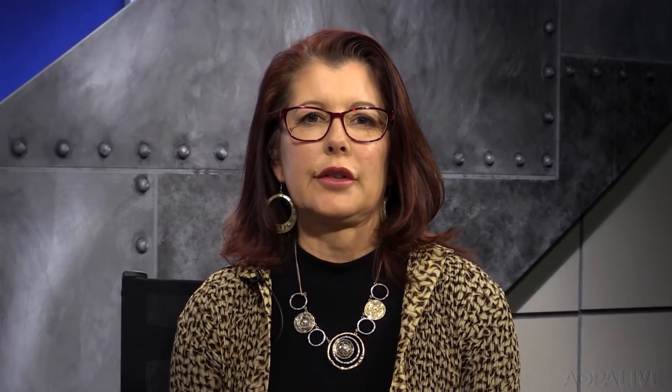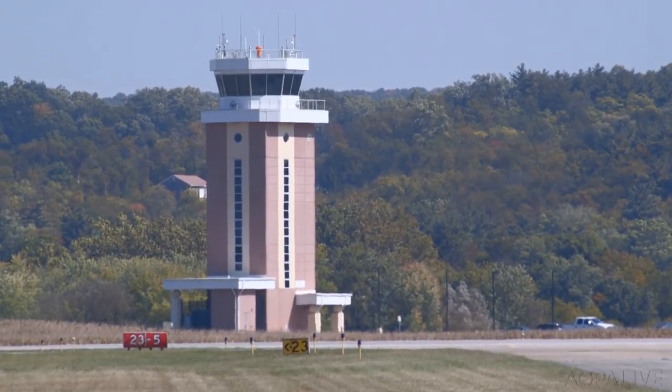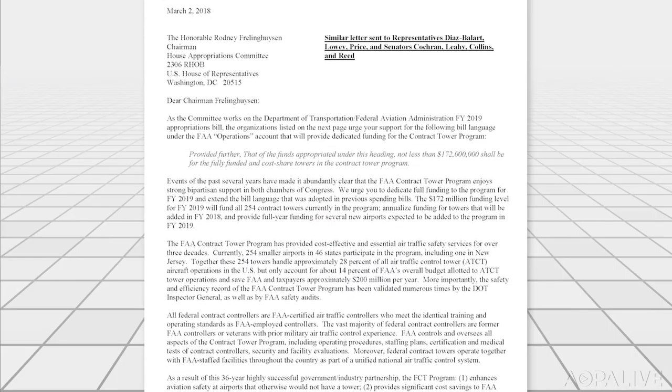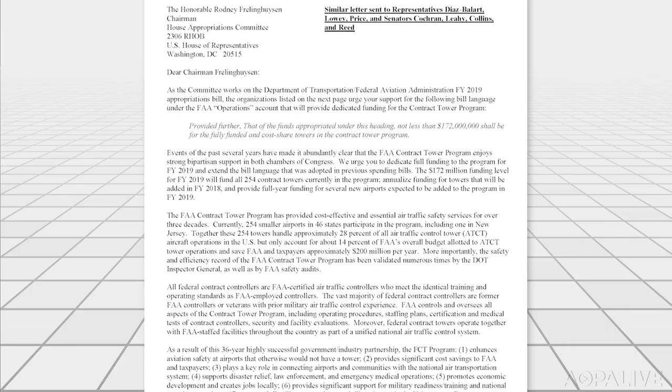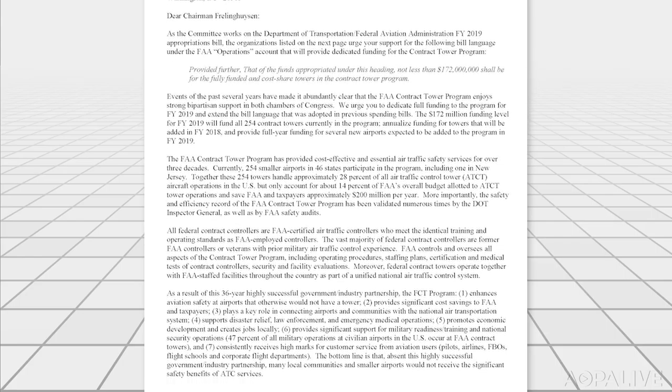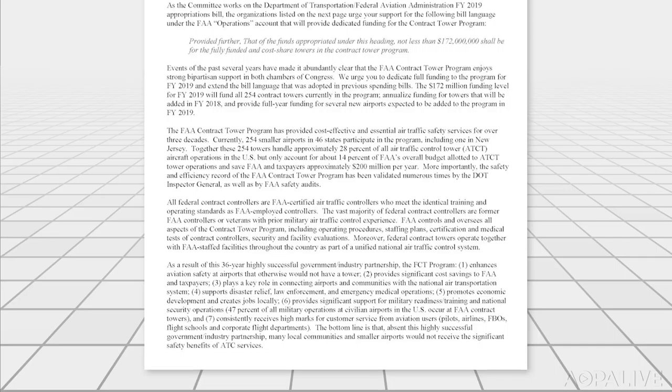AOPA is working to protect air traffic control towers at smaller airports across the country. Many rural airports use towers run by contract controllers. AOPA, along with eight other organizations, sent a letter to Congress emphasizing the need to fund the program, as Congress works on an FAA appropriations bill for 2019. The towers are essential for safety at over 250 airports. It's a cost-effective program that works well for smaller airports, but it's always on the chopping block.